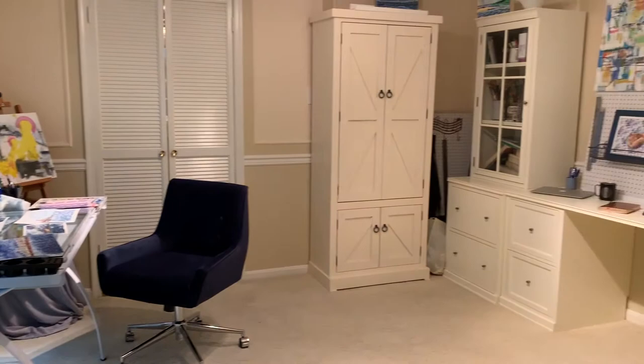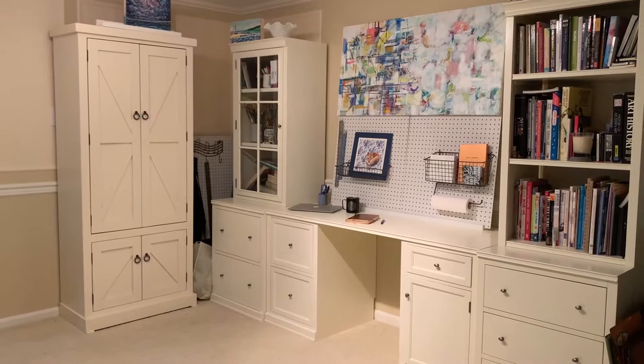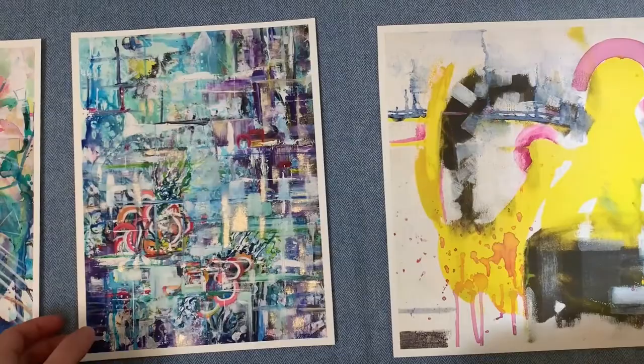Working with such a large variety of media and subject matter, it has been important for me to set up my new studio areas as a calming space with lots of natural light and a view into the woods behind our home.